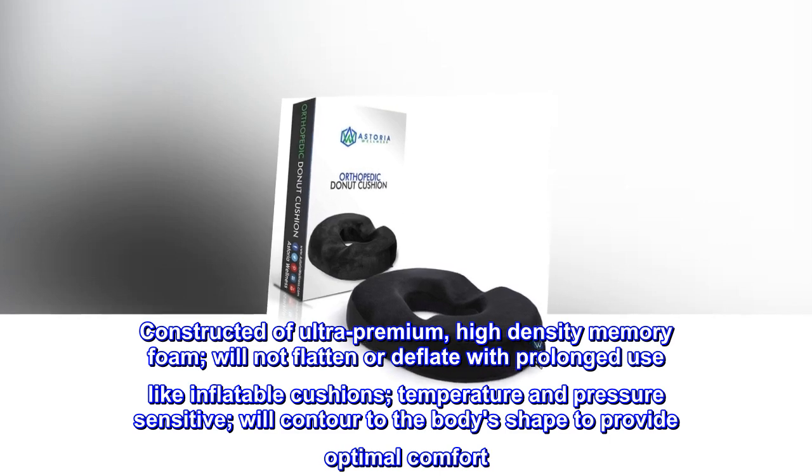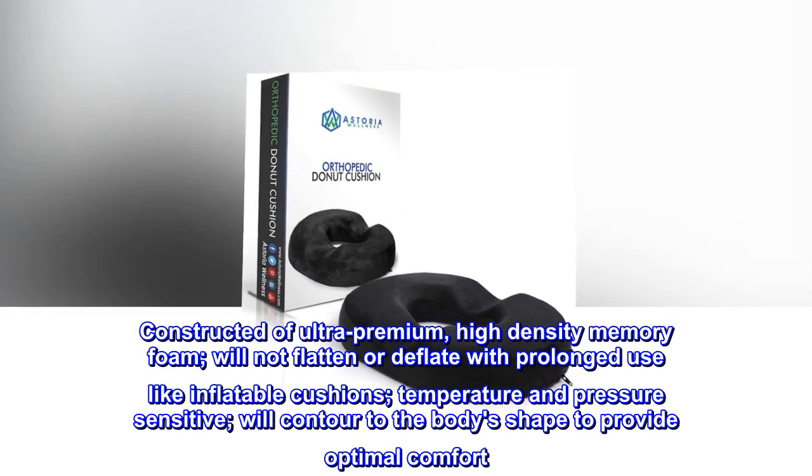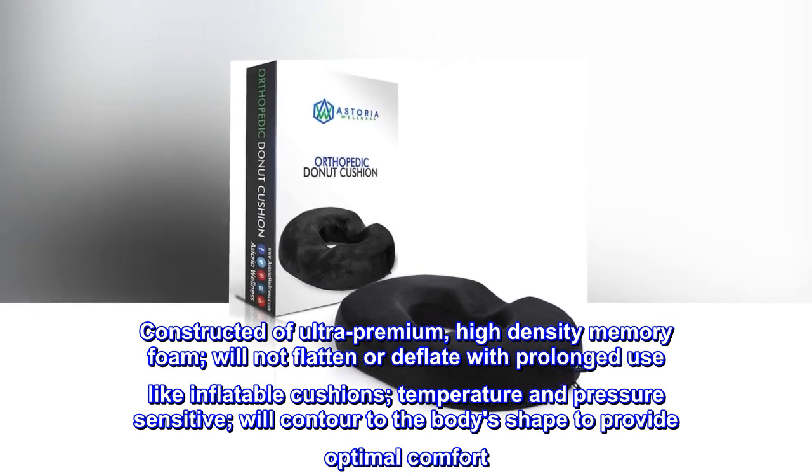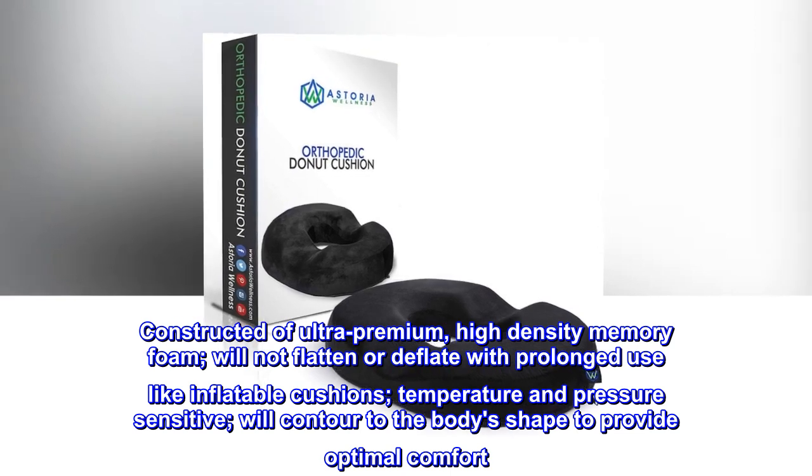Constructed of ultra-premium, high-density memory foam, will not flatten or deflate with prolonged use like inflatable cushions. Temperature and pressure-sensitive, will contour to the body's shape to provide optimal comfort.